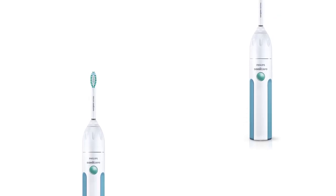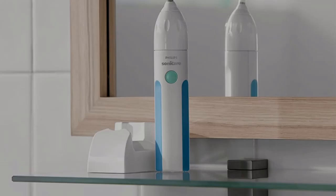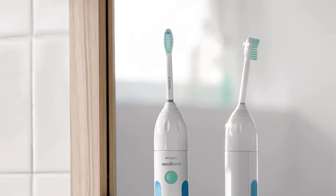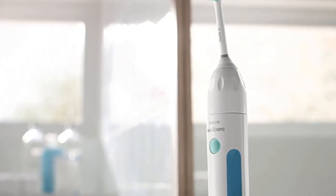Additionally, you'll still get some added convenience with the built-in smart timer that will automatically shut off the brush after the recommended 2 minutes of brush time. You'll also get a long battery life of around 2 weeks. If you just need simple cleaning power without all the flashy extras, this is the brush for you.